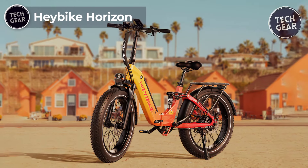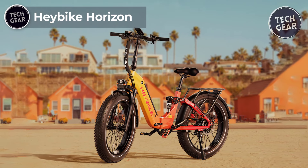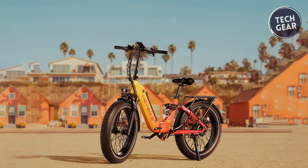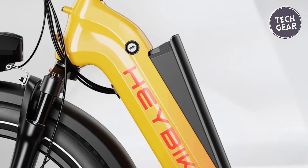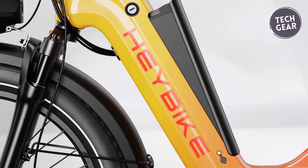The Heybike Horizon, priced at $1,499, represents a compelling blend of style, performance, and innovation, making it a standout choice in electric bikes. Crafted with a durable aluminum alloy frame, the Horizon boasts an external removable lithium-ion battery, providing convenience in charging and maintenance.